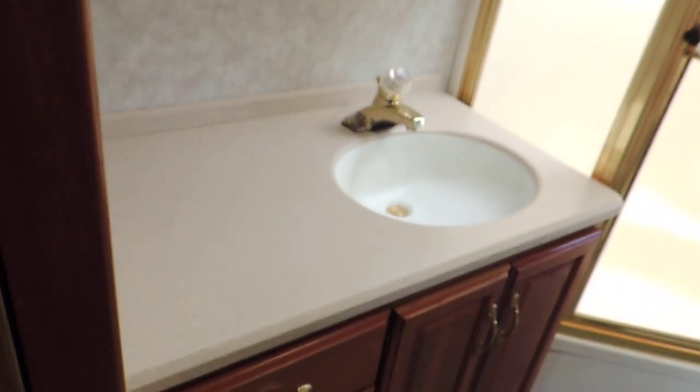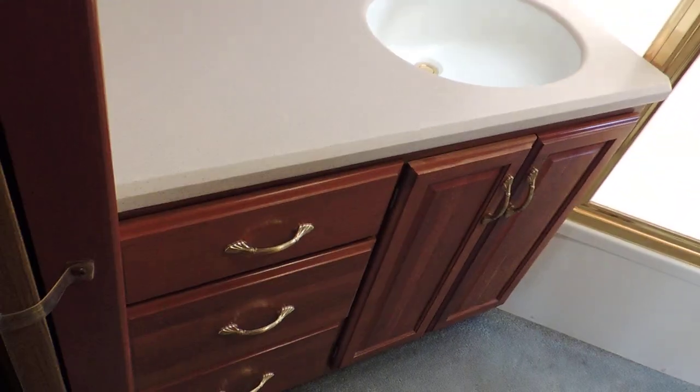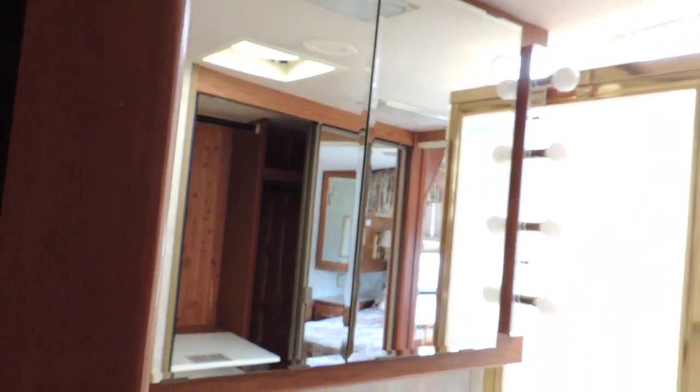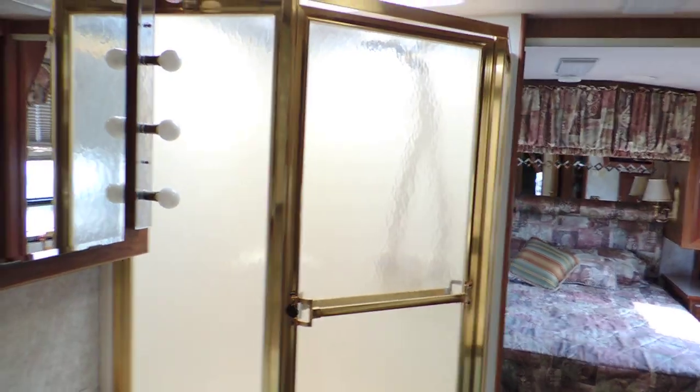In the back hallway on the left is the bathroom. It has a nice Corian countertop sink, a big cabinet, a double mirror medicine cabinet, and a huge corner glass shower.